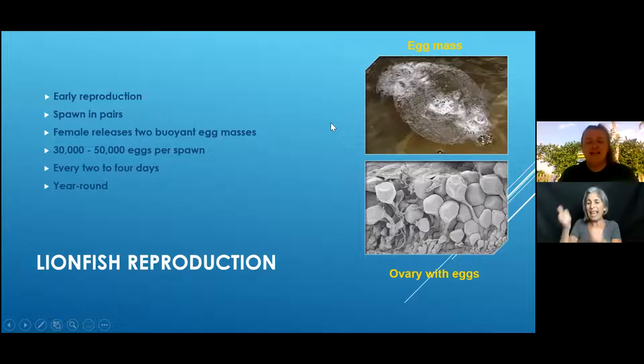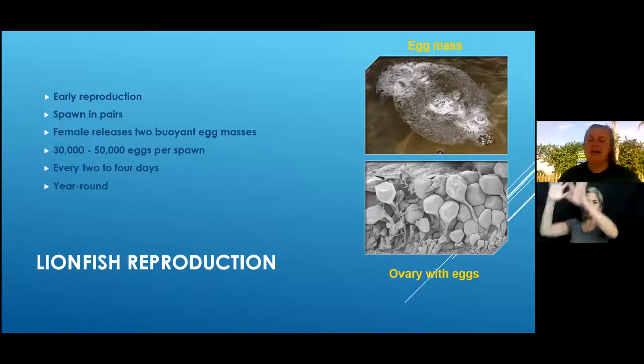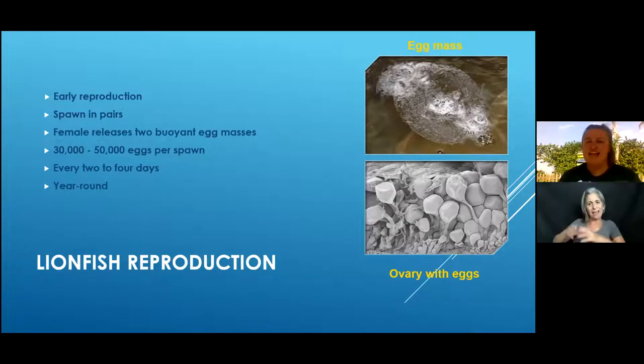They produce a big egg sac, release it on the current, and it floats away. That's actually how they propagated so far up the Gulf Stream so quickly — the current would drag all the egg sacs north, they would settle after 30 to 35 days, and then the lionfish would propagate that entire area.